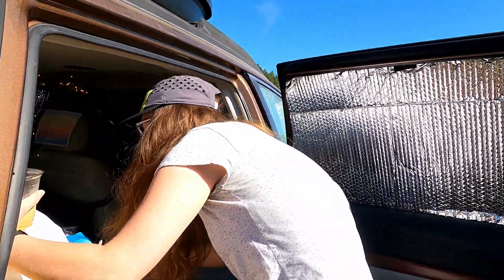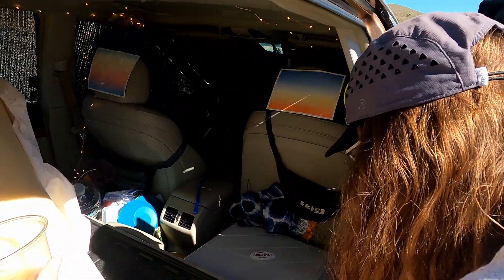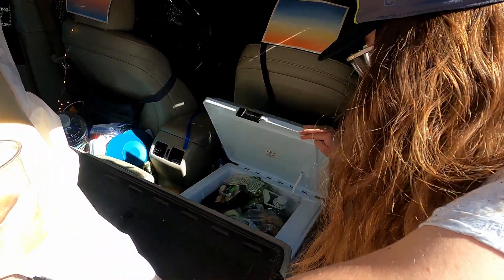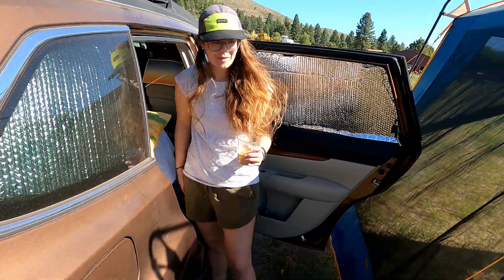I'm not full-time — this is more just my adventure wagon, like you said. And this cooler is cool because you can plug it into the cigarette lighter while driving, so you can keep your veggies cold. Yeah, that's basically it.